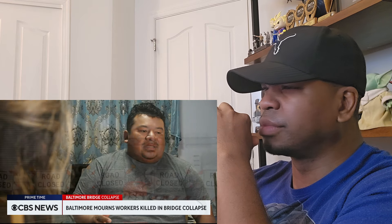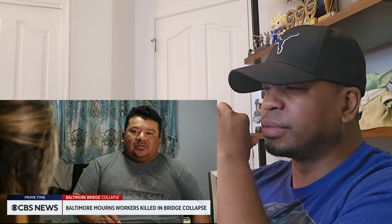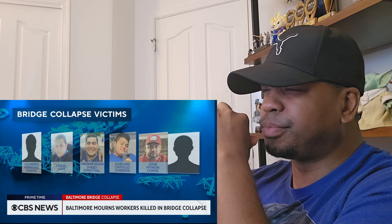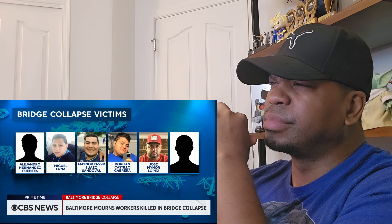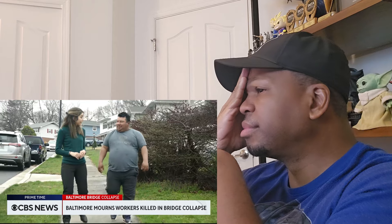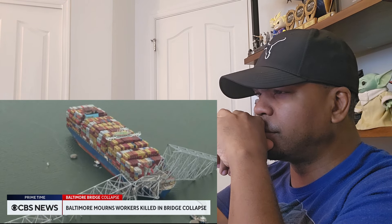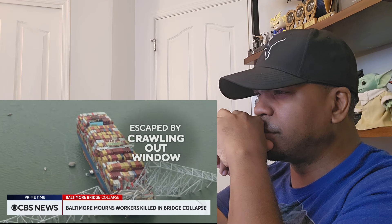Moises Diaz was scheduled to fill potholes on the Key Bridge Tuesday, but his shift was changed. Every day we give thanks to God for life, Diaz tells us. He's grieving the loss of six fellow construction workers — men he calls brothers. I saw my friends as family members. Diaz tells us the miraculous story of his friend Julio Cervantes, one of two rescued — Cervantes escaped his sinking truck by crawling out the window. He thought he was going to die. Even though he can't swim, he survived.